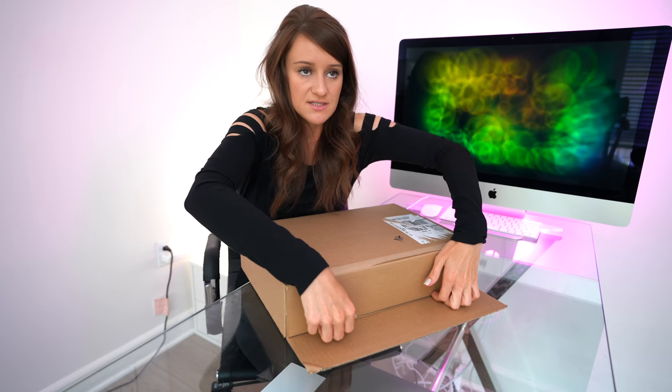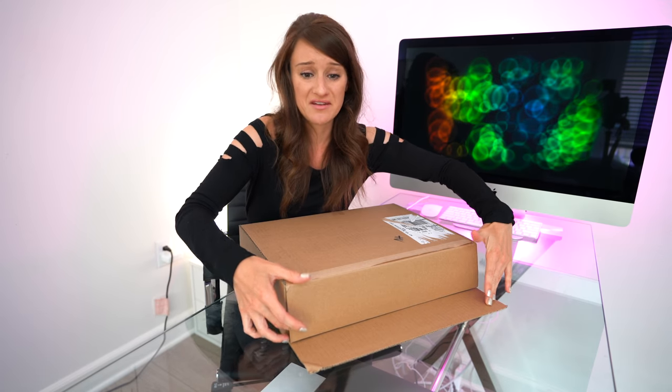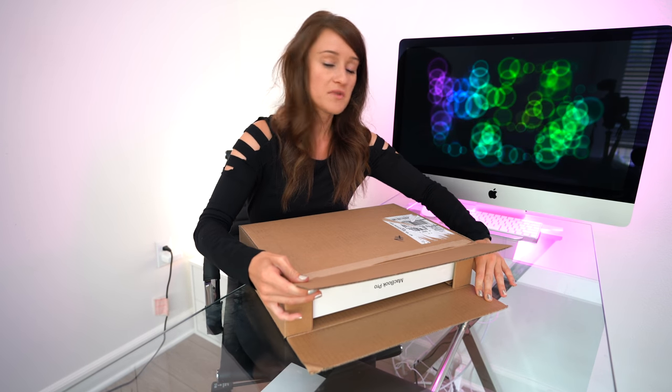Wow, that felt nice. It's been a minute since I've gotten a new computer — it actually feels like it's been a minute. I had one MacBook stolen two months after I got it, so I've actually had two of the last MacBook Pros. Not proud.